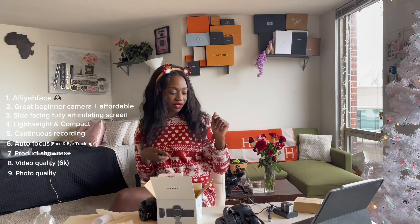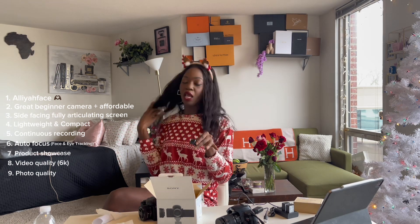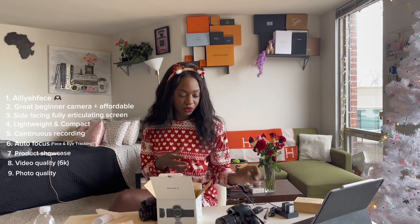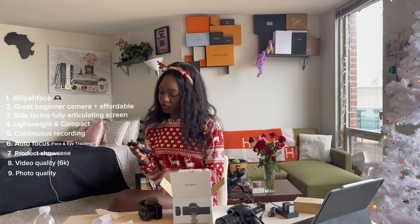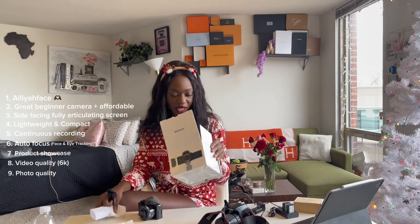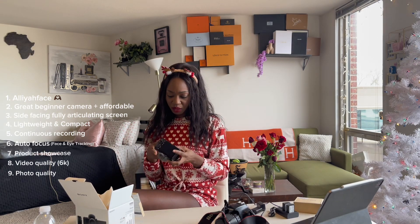This extra cord is going to work perfectly since I need the other cord I was using for another device. I have an extra cord, an extra battery, and an extra output — so we're doing great. The last thing in the box is the strap, so I can be cute like my little Canon girl and be officially official.